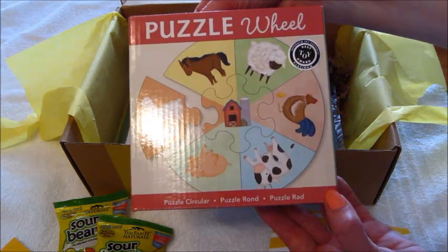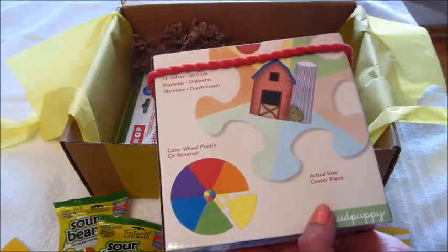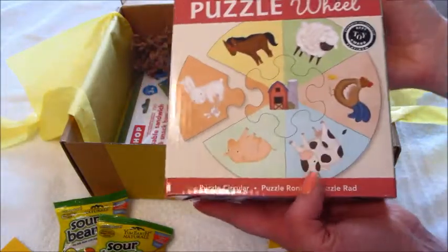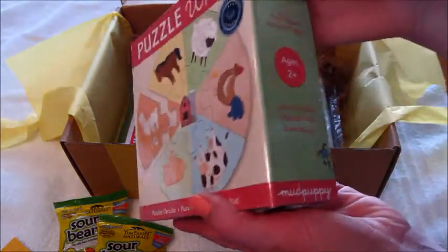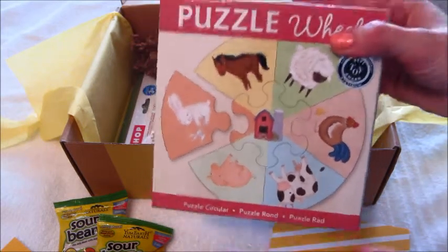We got a circular puzzle wheel, which is kind of neat. He's really good at puzzles so I don't think I'm going to give this to him because he's way more advanced than this — he's a smart kid. It says age two and up, and he just turned two, so I'll probably put that in our gift closet.